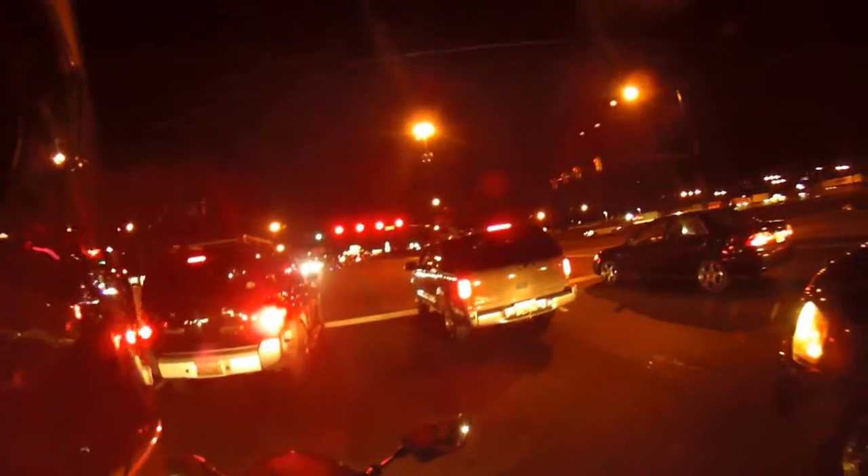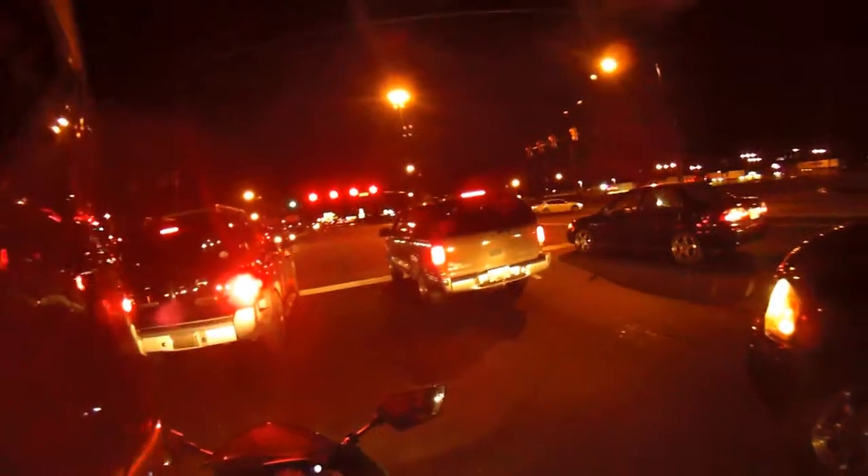What a lot of people really don't understand about DRL lights is that DRL lights mean only the headlights come on. You don't have any side markers, rear tail lights, or anything.